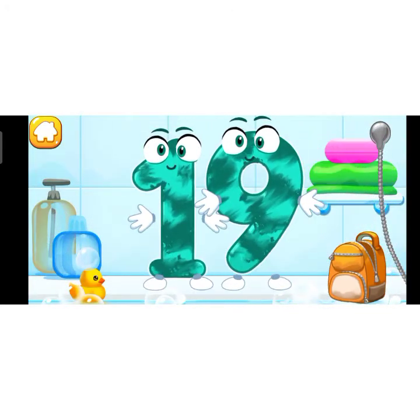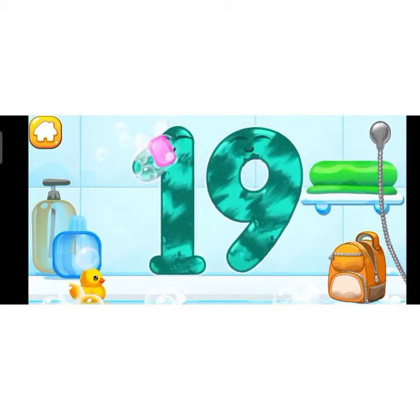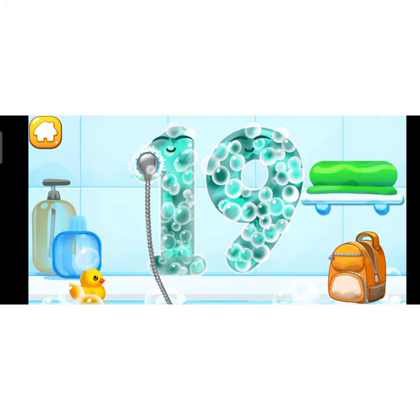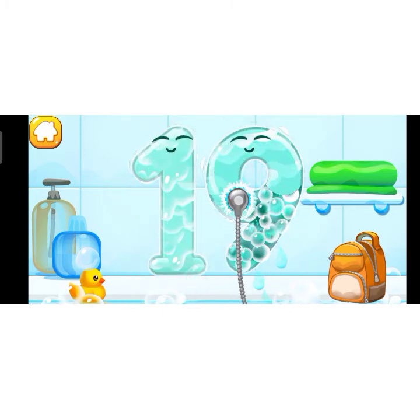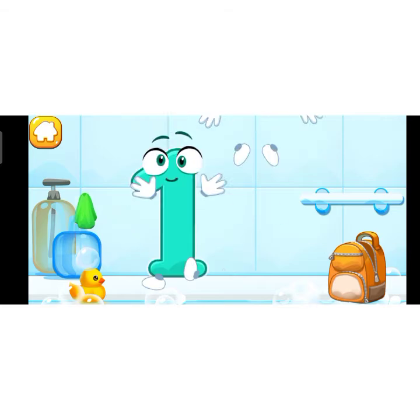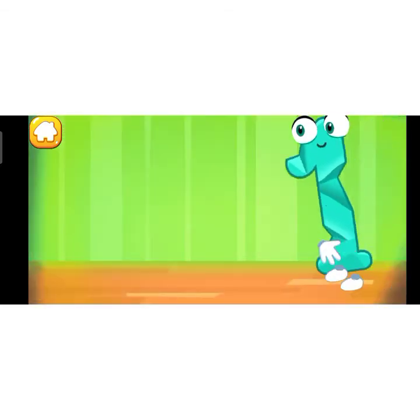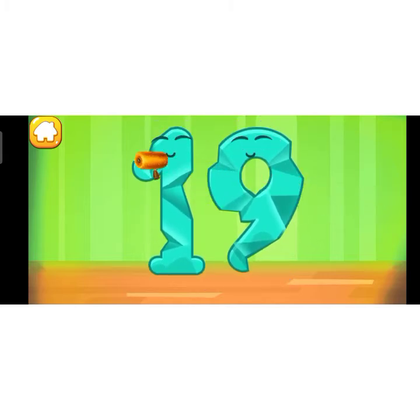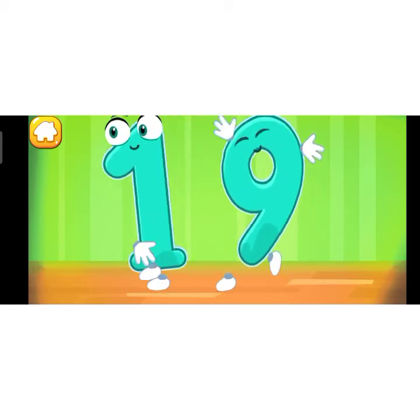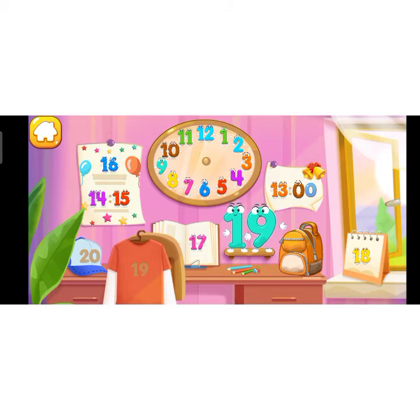Wash the number 19. First apply soap on the number. Wash away the soap with water. Wipe the figure with a towel. Keep it up. Put the number 19 in its place. Thanks!